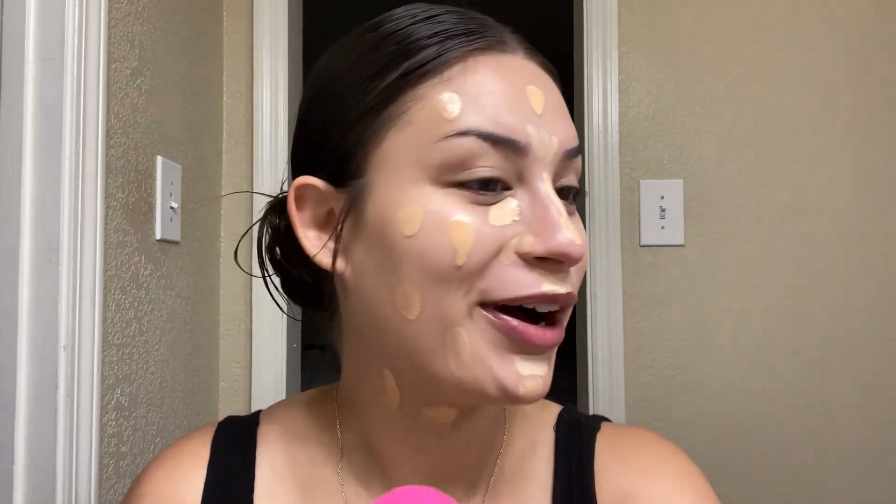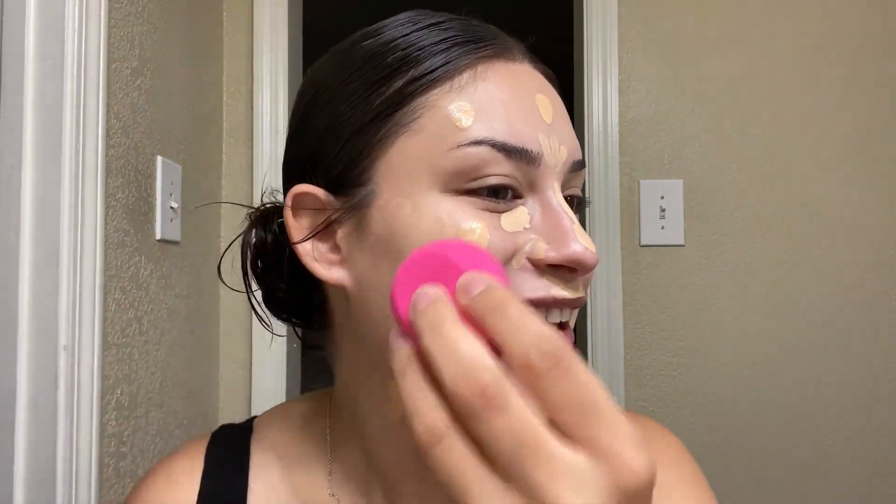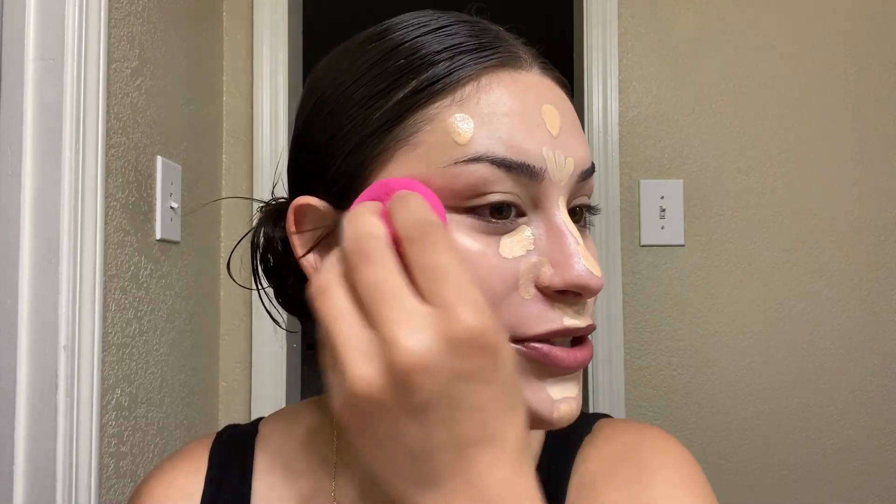I got my new sponge from Wet n' Wild. Let's blend this all in and see what kind of coverage we get here.